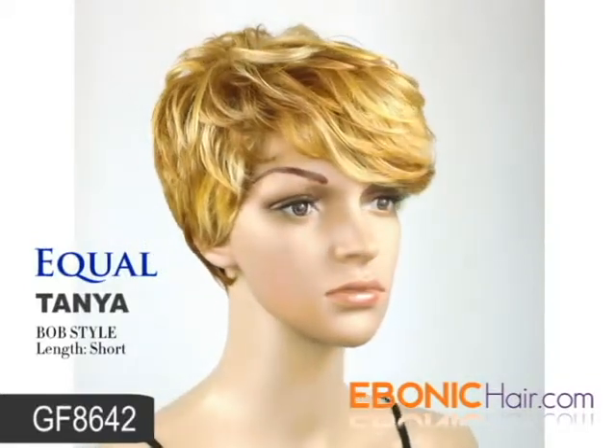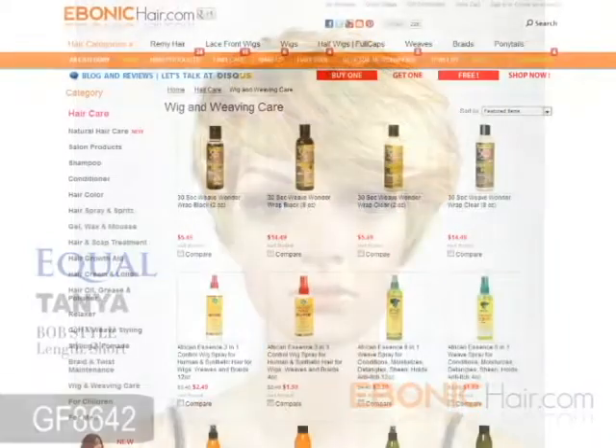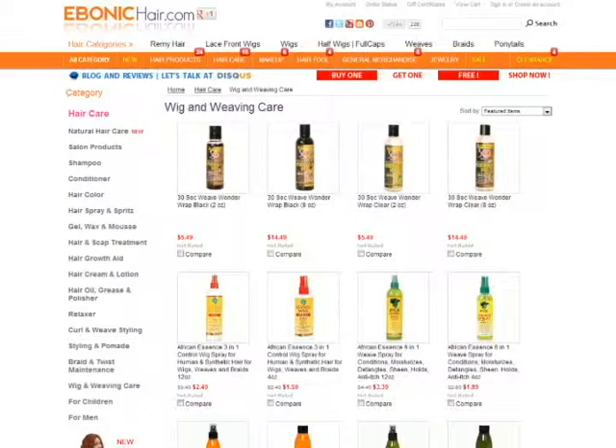This item is great for a special day or everyday life. You can find it at the lowest price at Ibadacare.com. We also recommend wig care products for long lasting wear.